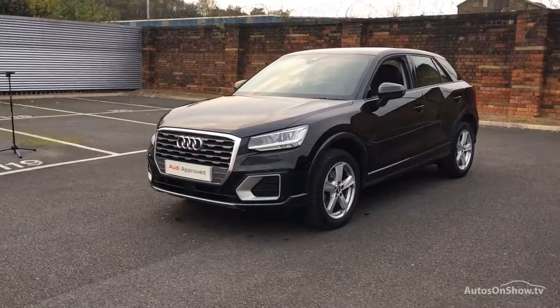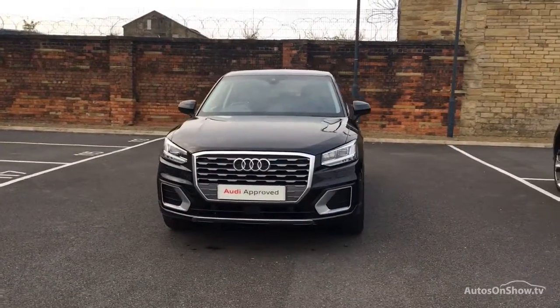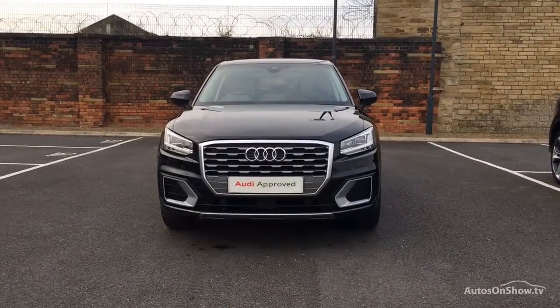Our dedicated approved use specialist team are on hand seven days a week, while our team of business managers are here to provide assistance on a range of simple financing options tailored to suit every individual.